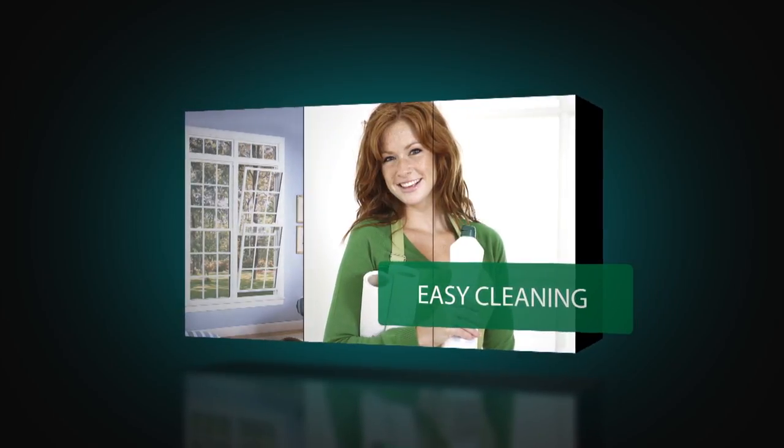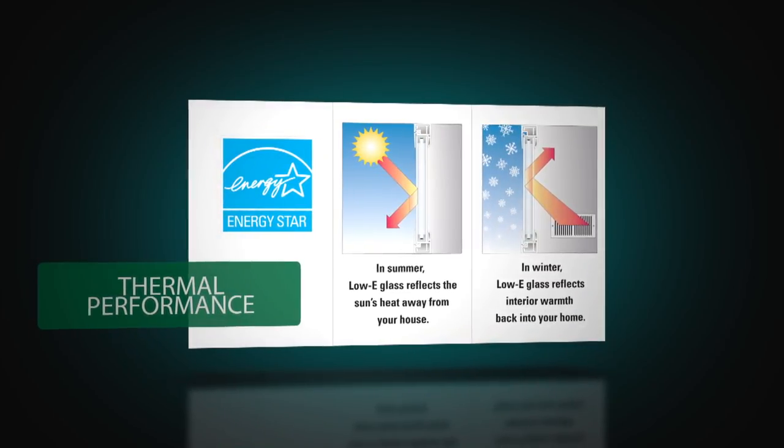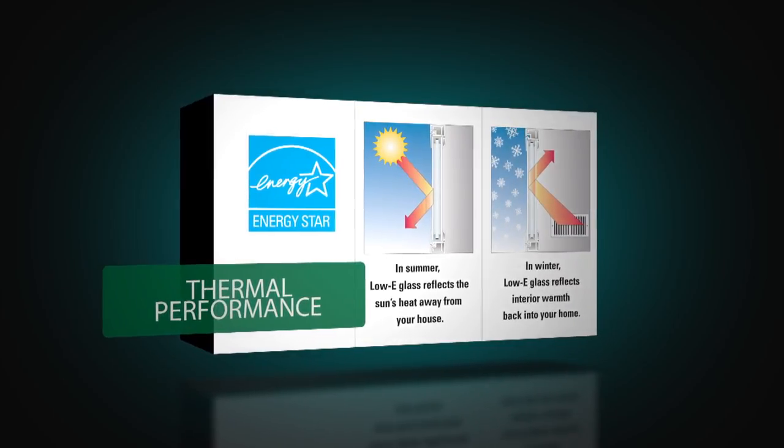Both sashes open for ventilation and tilt-in for easy cleaning. Insulated glass offers energy efficiency, and low-E glass with argon gas provides for maximum thermal performance and energy savings.